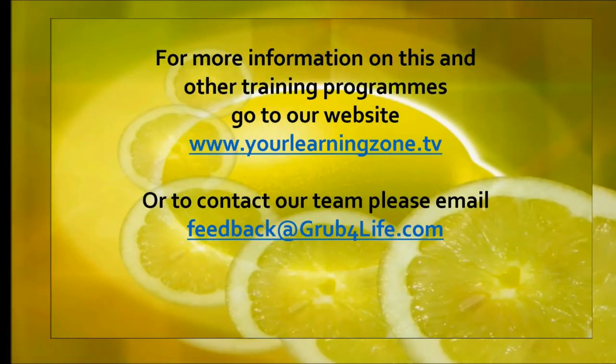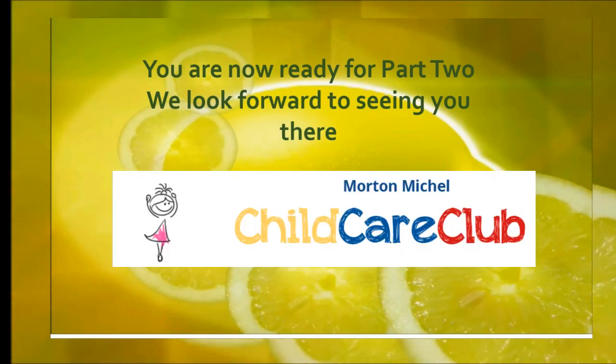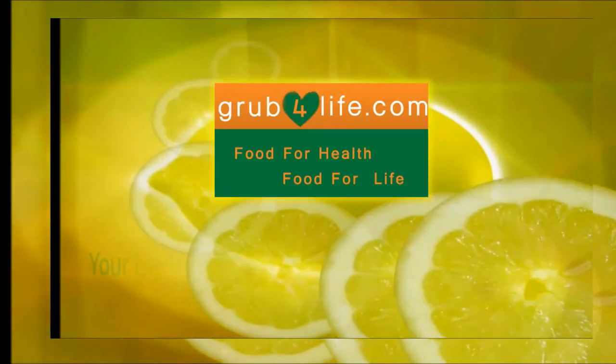Thank you for taking part. That was part one of this three-part course, Healthy Eating for Toddlers. You'll find more information on our other training courses at www.yourlearningzone.tv — you're now ready for part two. Congratulations, good luck, and happy learning.